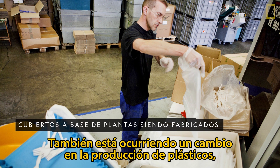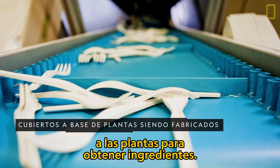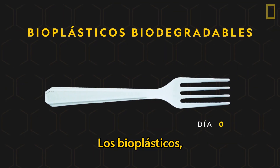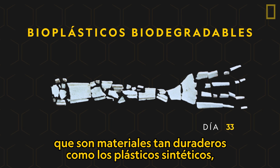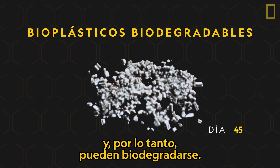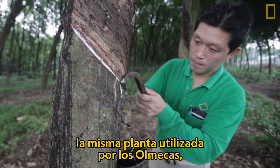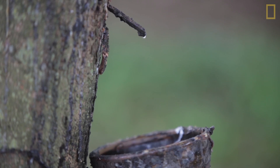Change is happening in the production of plastics as well, with some manufacturers turning back to plants for ingredients. Called biodegradable bioplastics, these materials are as durable as synthetic plastics, come from renewable resources, and can therefore biodegrade. Even the rubber tree — the same plant used by the Olmecs — is once again being sourced for plastic.